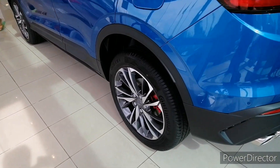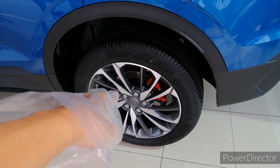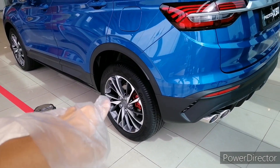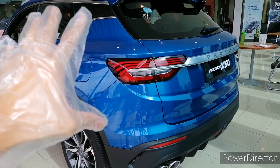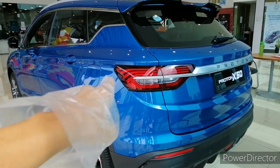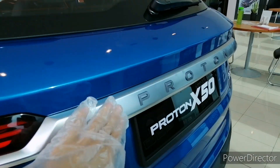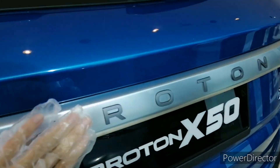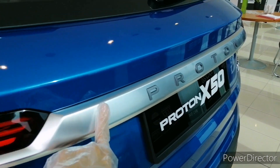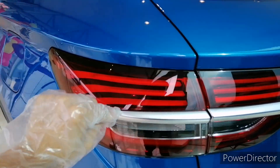The rear brakes are disc rather than drum — good job there — and are also painted with red calipers. Moving to the rear, this is my favorite part of the X50. Apart from the LED tail lights which are standard across the range, there's a Proton badge finished in a gray finish giving a sporty look. The silver trim matches the front grille design and extends to the end of the tail lights.